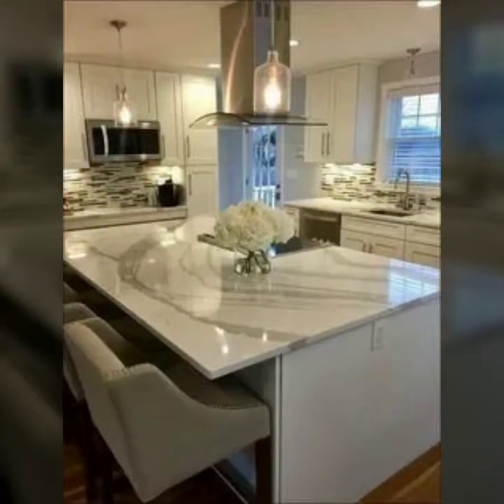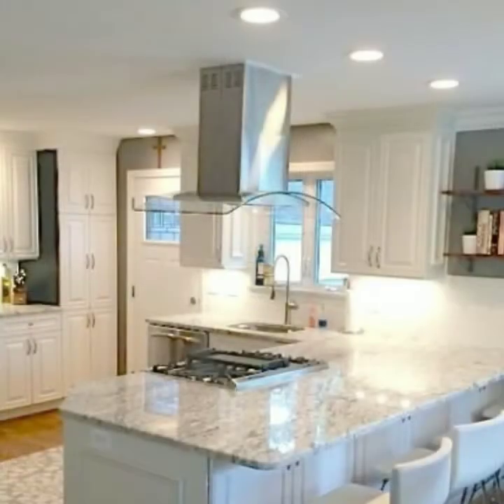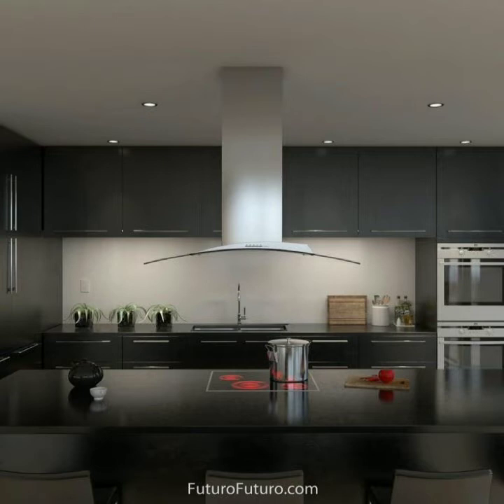Friends, if you are making your kitchen and you forget the range hood, then it is your biggest mistake. In the modern world, the most important invention in the kitchen is the kitchen range hood. This cleans our kitchen environment and removes the hot air from the kitchen.